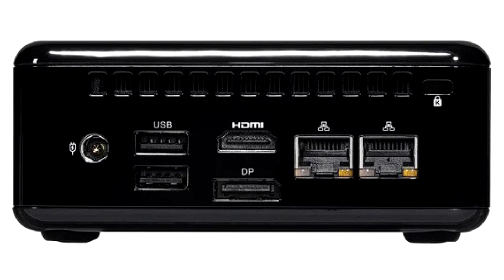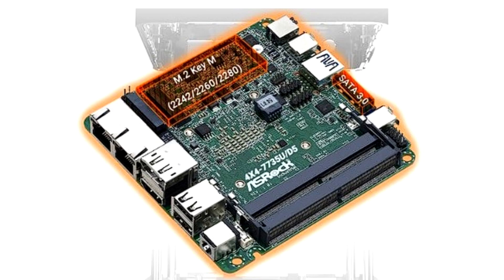As for internal storage, you get one M.2-2280 slot with PCIe 4.0 x4 support, an M.2-2230 slot with a Wi-Fi 6E adapter, and one SATA 3 port. We are not quite sure how you will use the SATA port, because as far as we can tell there is no space for a disk, but the images clearly show that the port is there.